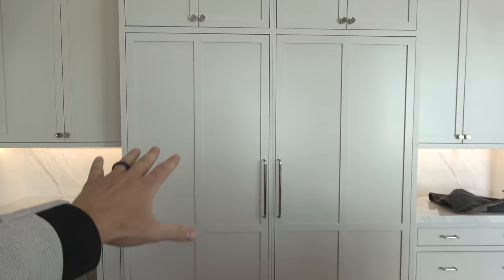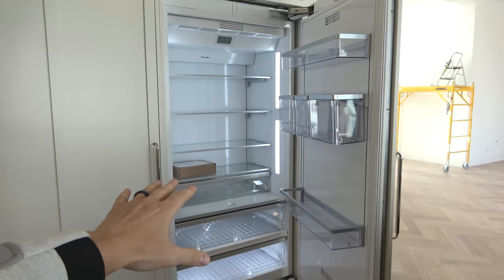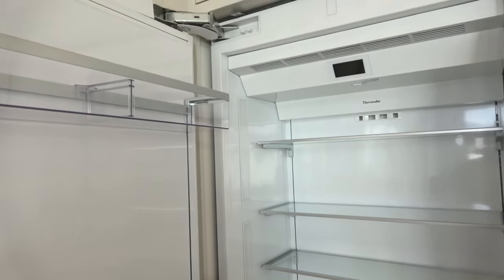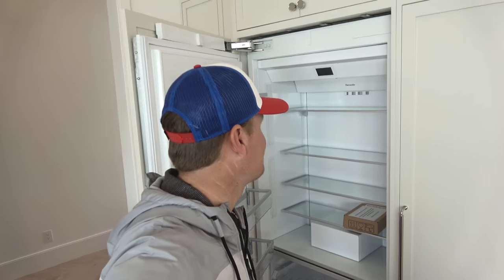Our refrigerator and freezer are right here. We went with this giant Thermador fridge on this side — I really like the lighting on it. And this one right here looks very similar; it's not turned on but this is the freezer. I don't really understand what we're gonna put inside of this freezer. I'm kind of wishing we would have done two refrigerators instead of a freezer and a fridge. But you gotta have a place to put your ice cream, so it works.